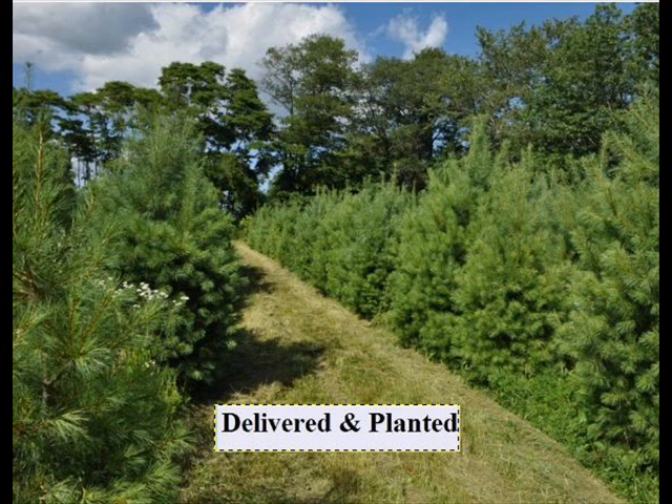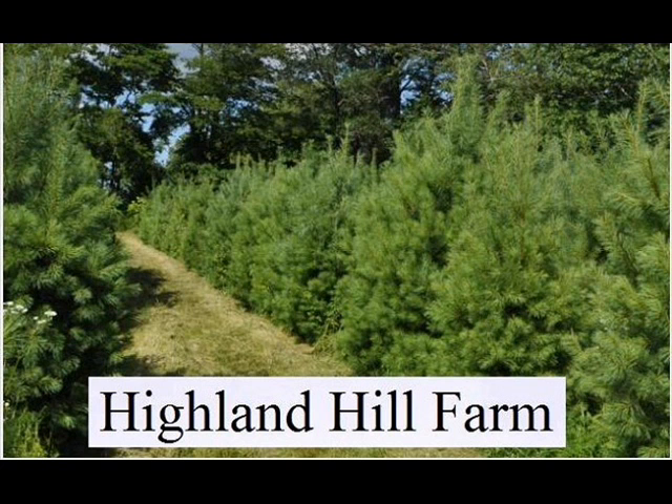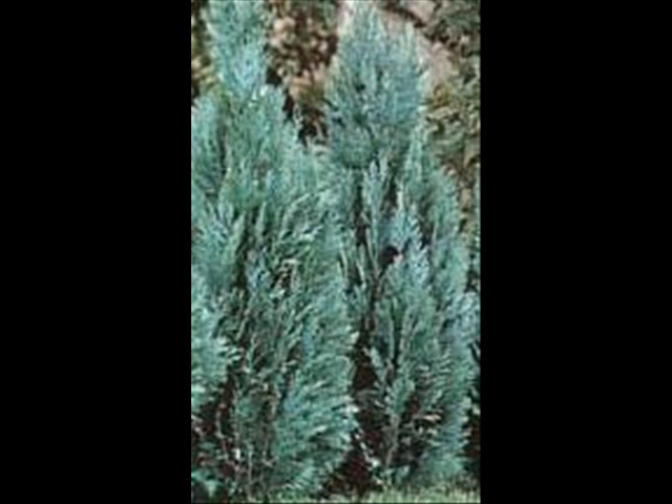The trees that we sell are both bare root and balled and burlap and potted. We have thousands of them that we grow. We also have Southwestern White Pine, and we are noted for our green giant arborvitaes and Leyland Cypresses. We also have Hemlocks up to 10 to 12 feet high along with Redwoods. We can also supply you with Bald Cypress, Larch, and Eastern Red Cedar.